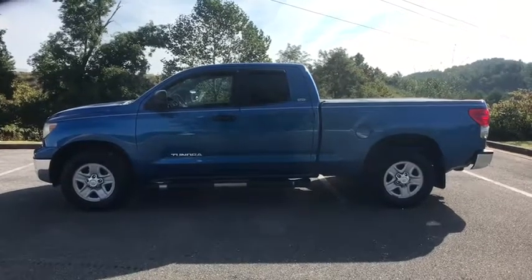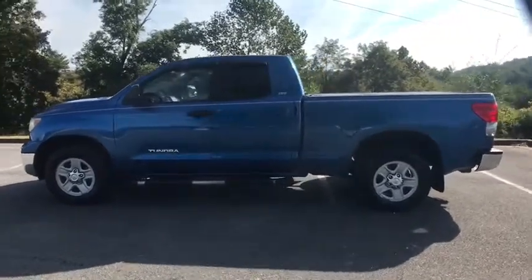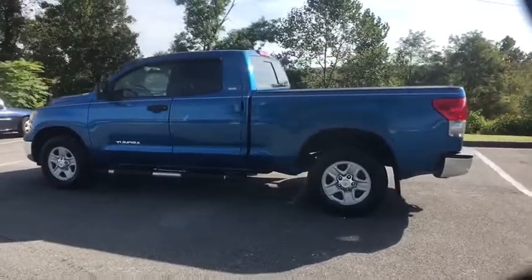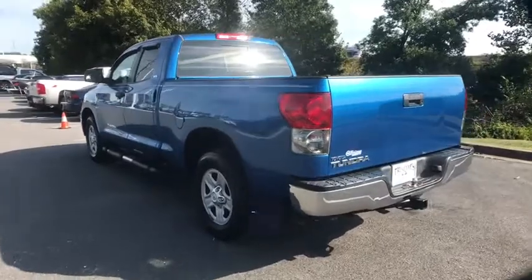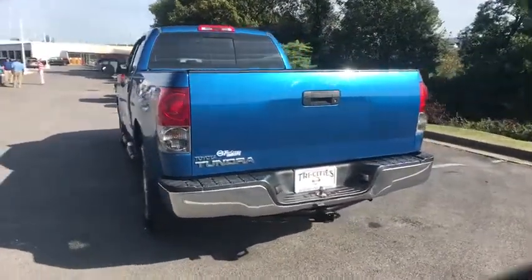Stop by and take a look at the 2008 Toyota Tundra. The Tundra has a number of unique features useful for those using it as a work truck, including extra-large door handles, a deck rail system, and an integrated tow hitch.